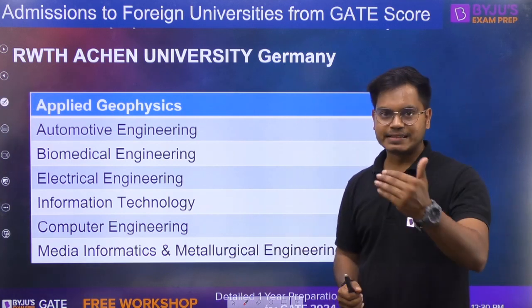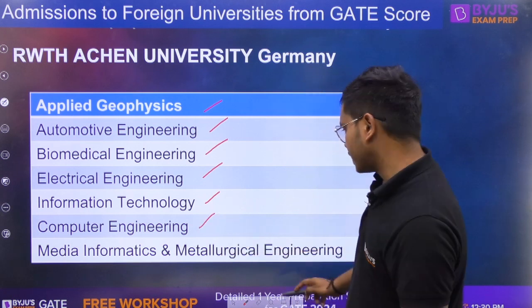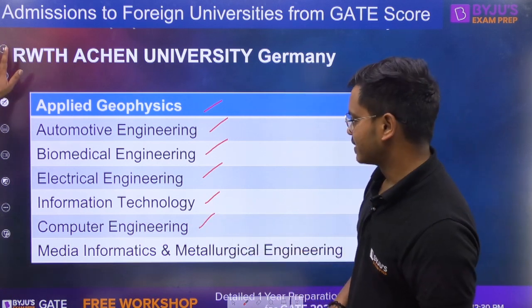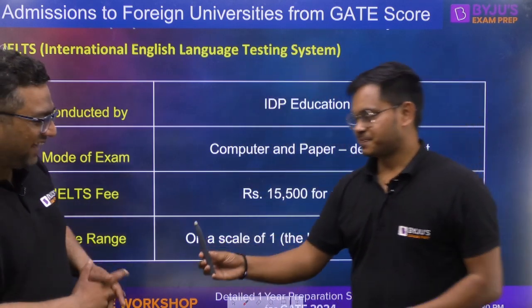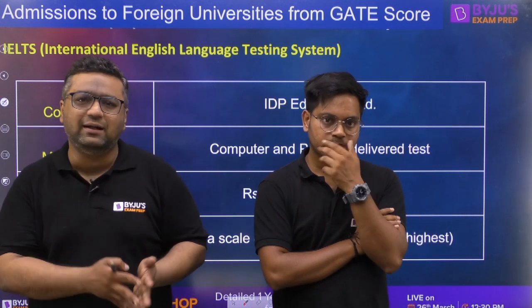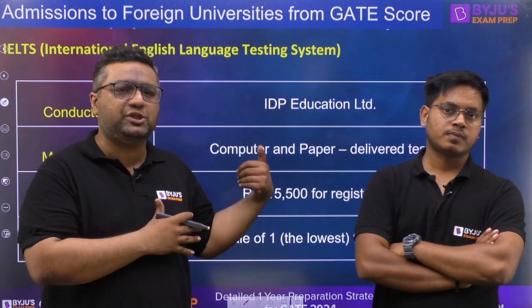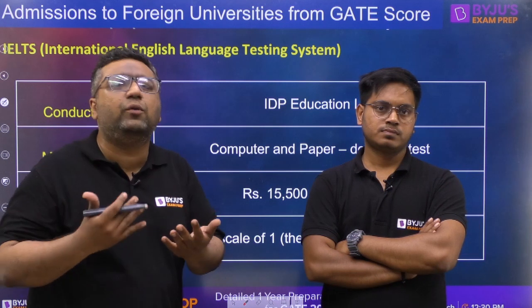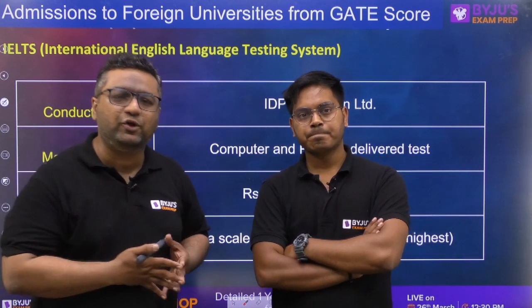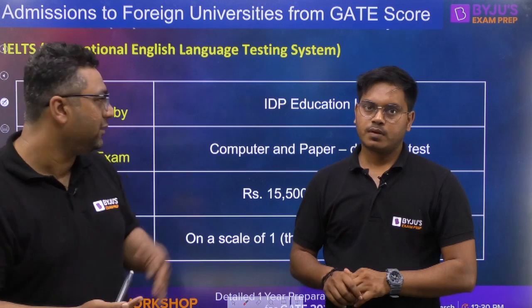The next university is RWTH Aachen, also in Germany. The departments available are Applied Geophysics, Automotive Engineering, Biomedical, Electrical, IT, Computer Engineering, Media Information, and Metallurgical Engineering. Fees in Germany are comparatively lesser when converted to INR, and it is generally considered more economical than Singapore. Students often do part-time jobs and scholarships are available — in Germany the scholarship can be slightly more than your fees. So in terms of money, Germany is better, but for rankings, Singapore's NUS and NTU are under rank 20, which is better than IITs. So you need to weigh both factors.